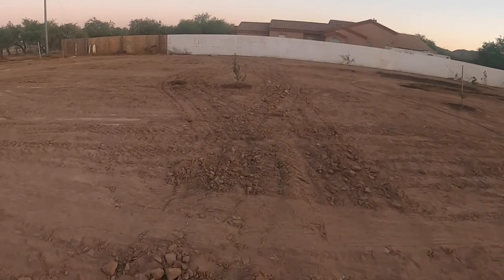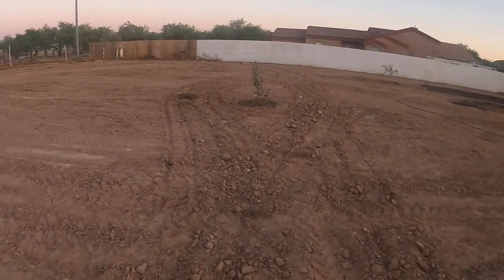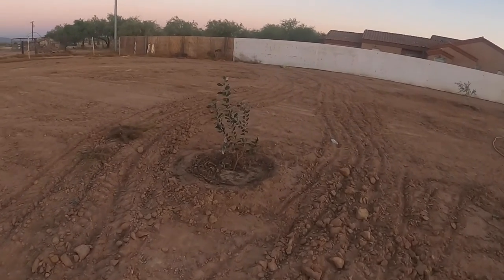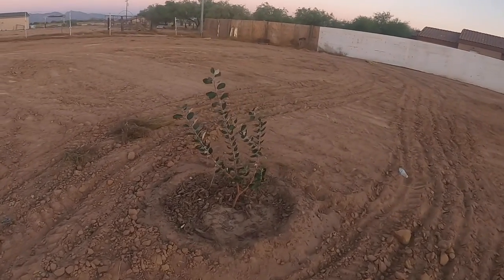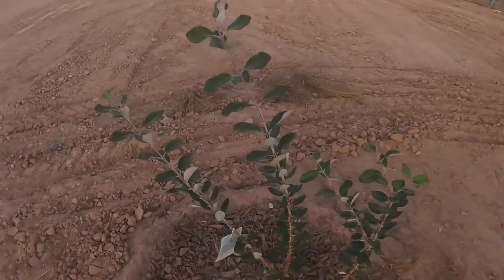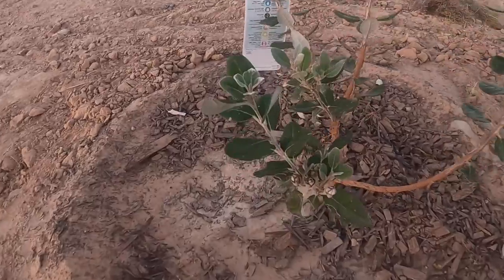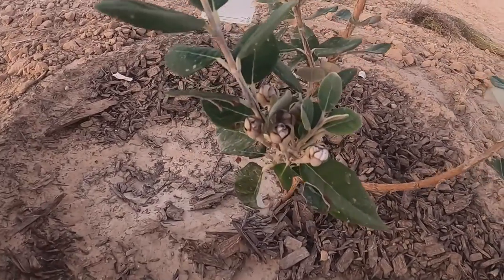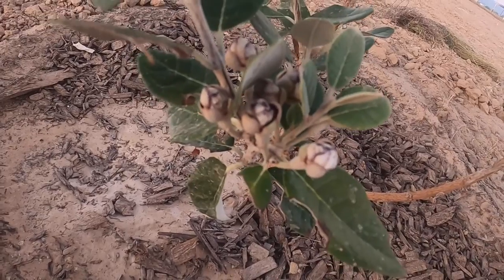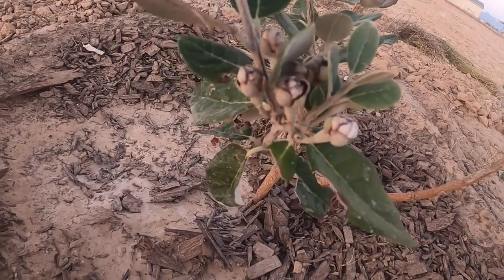I'm going to take you to my pineapple guava tree first and let you see how that's coming along. Since when we first planted it, it is actually looking pretty amazing. Look at that — you want to see where the little flowering buds are on here? Check that out — how cool is that! Super super gonna have tons of fruit on there.